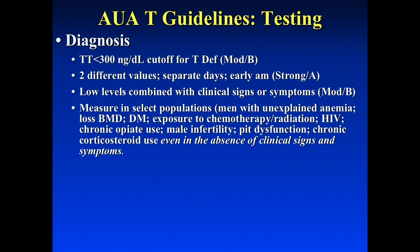There are some exceptions that the AUA put out this year. For example, if a patient has a history of diabetes, chemotherapy, low bone mineral density, anemia, history of HIV, or used opioids — these patients, irrespective of whether they have symptoms or not, should have a serum testosterone level as a screener.